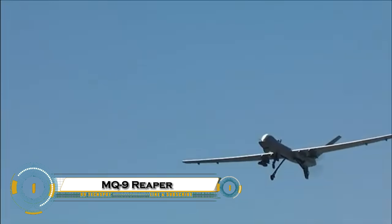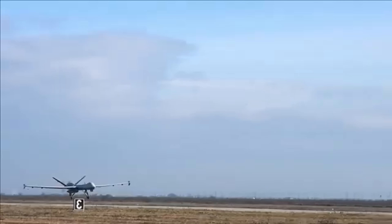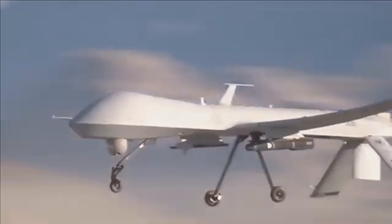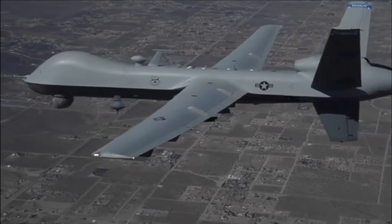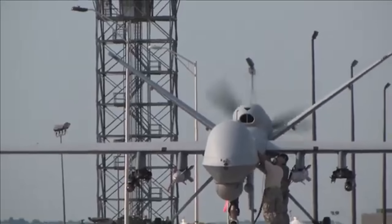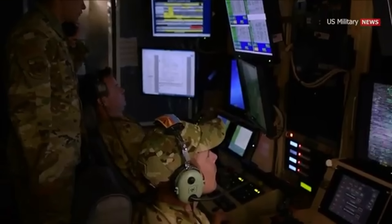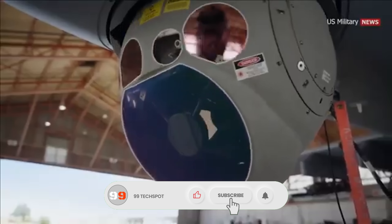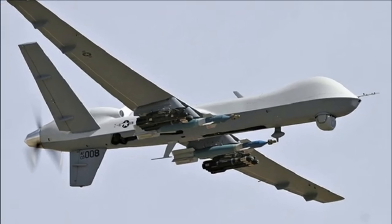The MQ-9 Reaper — a deadly and highly advanced unmanned aerial vehicle used by the U.S. military and its allies. Developed by General Atomics, this drone is built for long-endurance missions, flying at altitudes of up to 50,000 feet for more than 27 hours straight. It's equipped with high-tech surveillance systems and armed with Hellfire missiles and laser-guided bombs, giving it the ability to track, target, and eliminate threats with extreme precision.